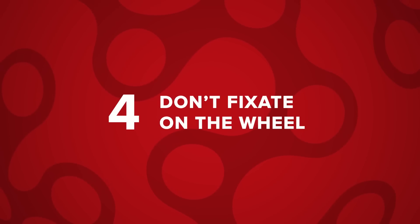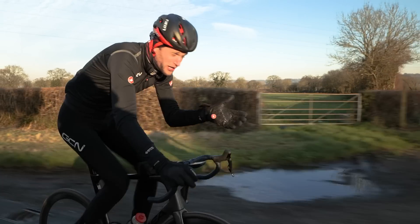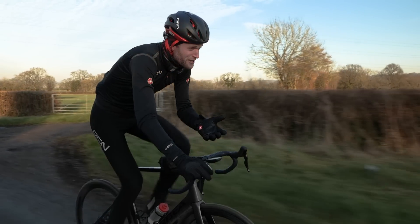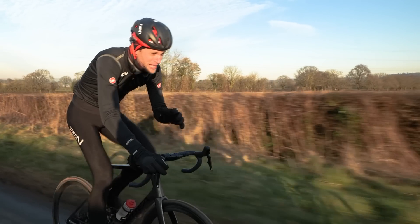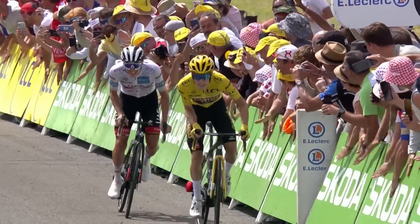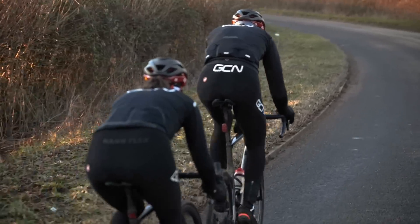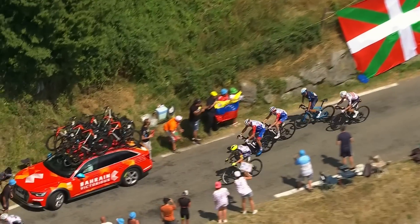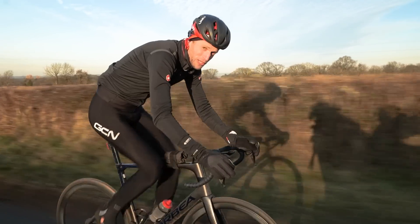When riding super close together, try not to fixate solely on the wheel in front. Instead, look to the rider ahead of you and their body language — things like the terrain, gradient changes, how the road is going to impact the rider's decision, and where that front wheel is going to move. If you pay better attention to those aspects, you'll be able to better react to any changes to the wheel in front, allowing you to get as close as possible.